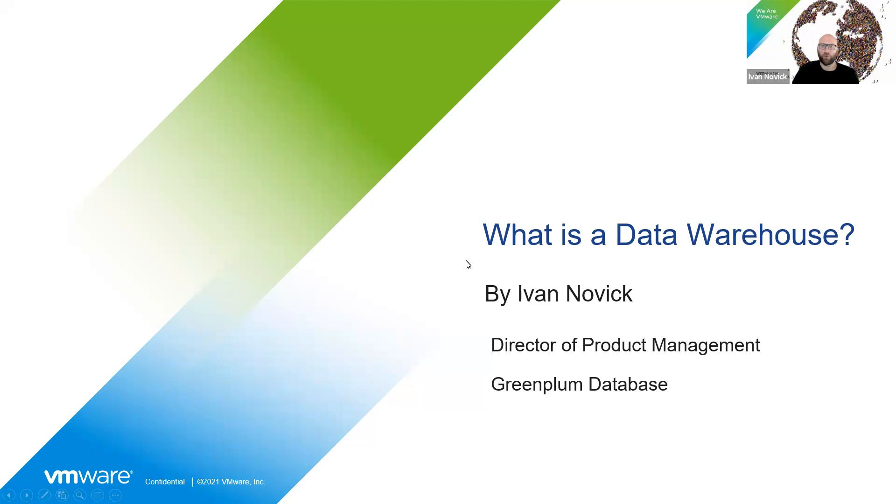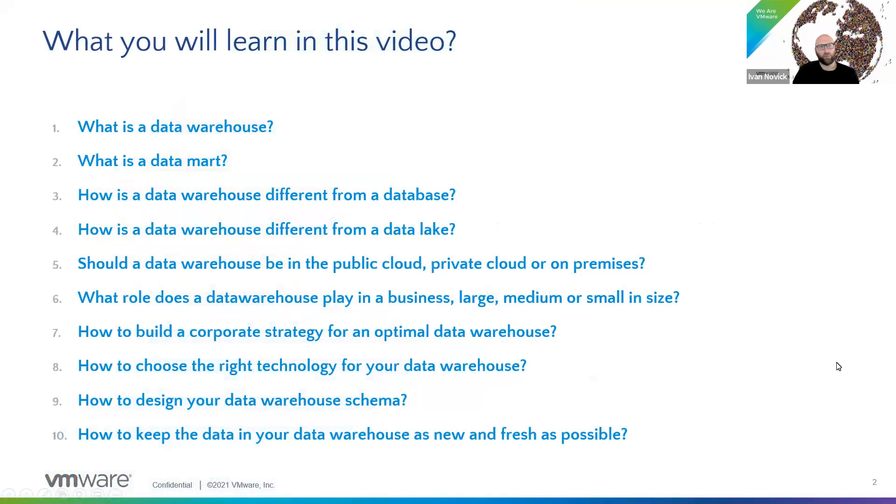What you're going to learn in this video: what is a data warehouse, what is a data mart, how is a warehouse different than a database, how is a warehouse different than a data lake, should a data warehouse be in the public cloud, the private cloud or on-premises, what role does the warehouse play in business whether it's large, medium or small, how to build a corporate strategy for an optimal data warehouse, how to choose the right technology for your data warehouse, how to design your data warehouse schema, and how to keep data in your data warehouse as new and fresh as possible.